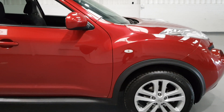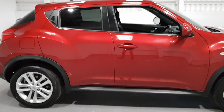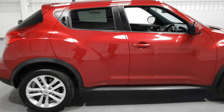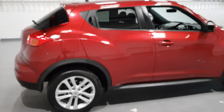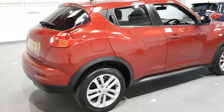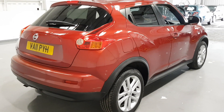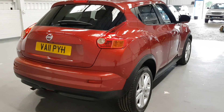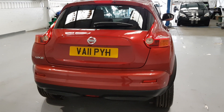This one is MOT until July. It'll also be coming with a 3 month nationwide AA warranty and also a 12 month breakdown cover and full pre-delivery inspection check just for our customers' peace of mind. We've got great finance options available as well just to suit your budget, so give us a call for any quotations. If you'd like to book a test drive feel free to give us a call or send us an email. All of our contact details I'll say at the end.